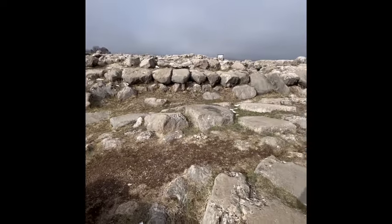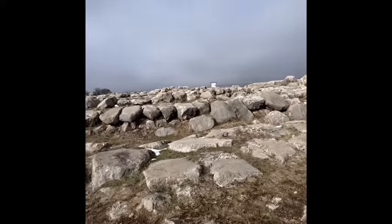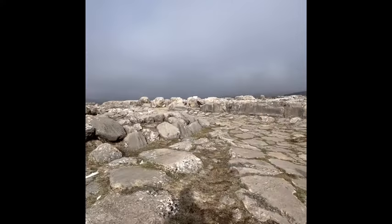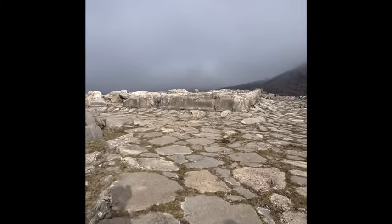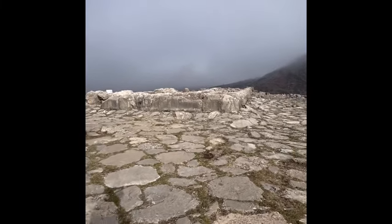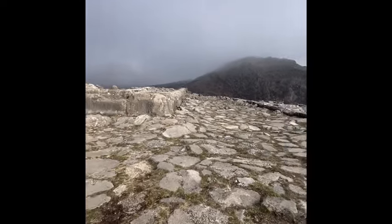This place is full of megaliths, just everywhere you go there's one megalith after another. They're very old and very worn down, but you can feel the life that used to be here.